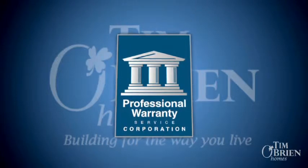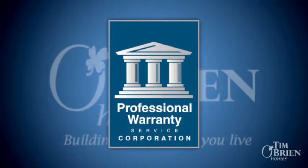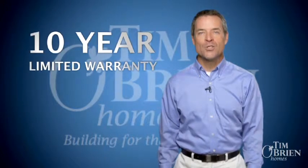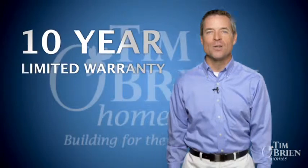Professional Warranty Service Corporation, or PWC, administers our insured warranty program that guarantees your quality new home and adheres to specific construction standards for a full 10 years. All our homes come with a written and insured 10-year limited warranty, and our relationship with PWC allows us to back our warranty with the strength of one of America's largest insurance organizations.